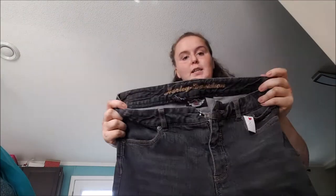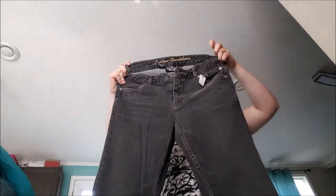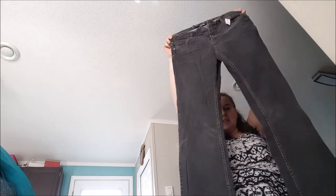I found Harley Davidson jeans, so I had to grab them. They're a size 8 long, but I feel like that kind of just adds to the look. They're still sitting in my closet with a single like. I don't know that I'd ever pick up Harley Davidson jeans again.